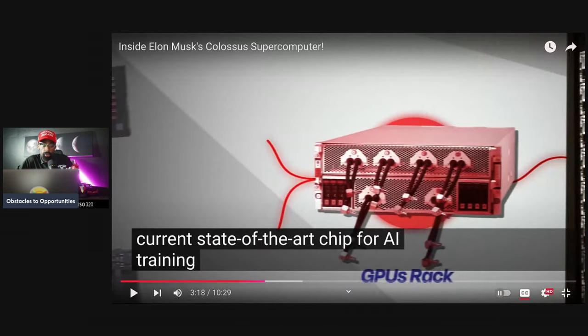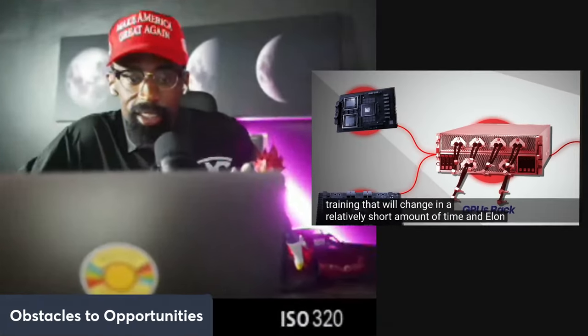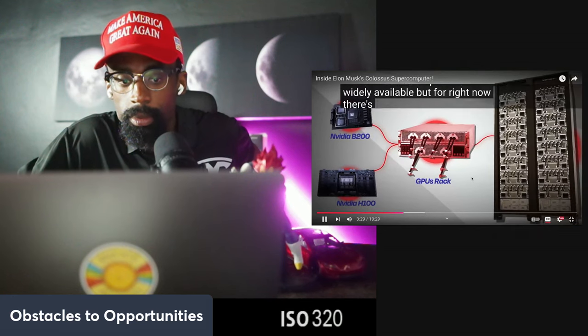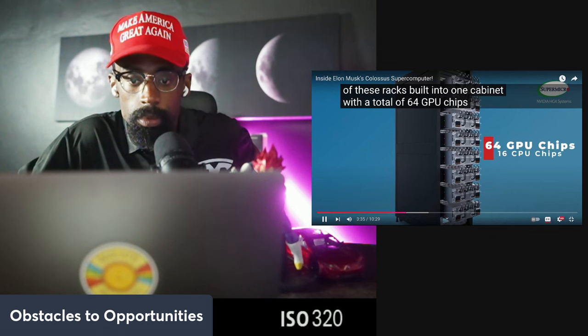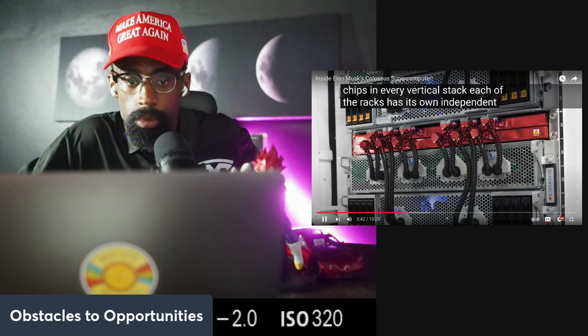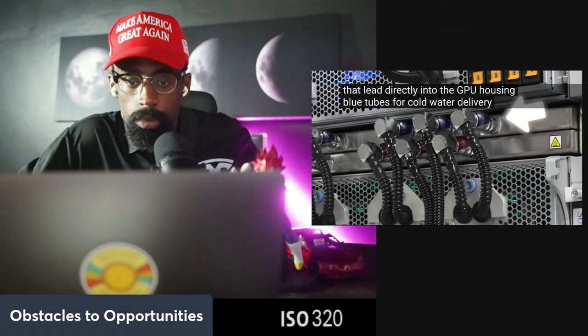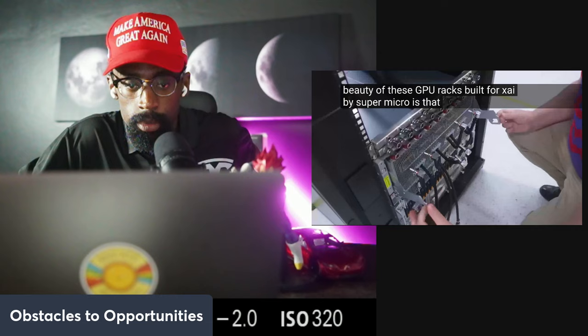Each GPU tray is loaded with eight NVIDIA H100 GPUs — the current state-of-the-art chip for AI training. There are eight racks built into one cabinet with a total of 64 GPU chips and 16 CPU chips in every vertical stack. Each rack has its own independent water cooling system with small tubes leading directly into the GPU housing — blue tubes for cold water delivery and red tubes for hot water extraction. These GPU racks were built for xAI by Supermicro.